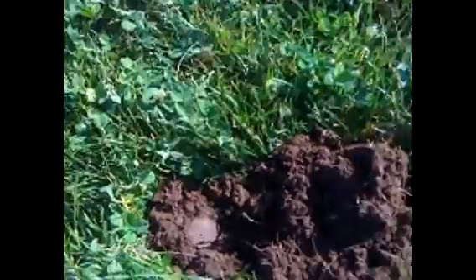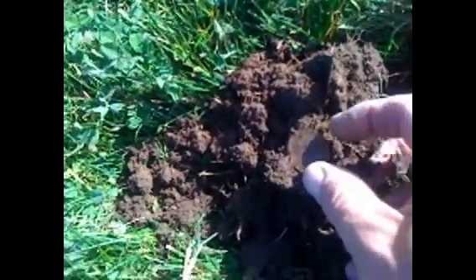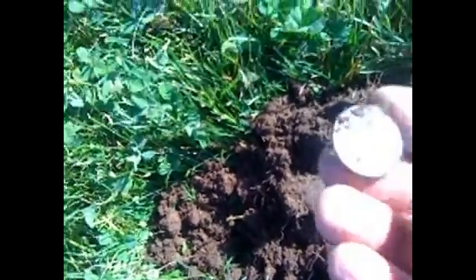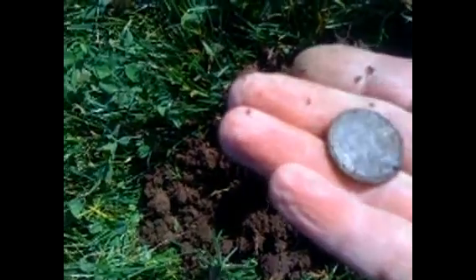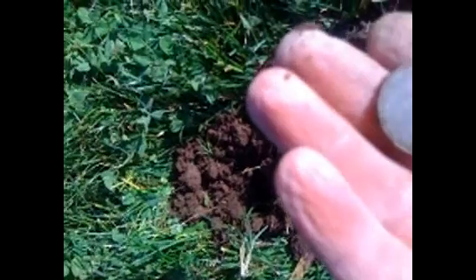I was digging this alone and got a quarter. You can see where it was embedded — fairly new. 1997. Pretty cool.